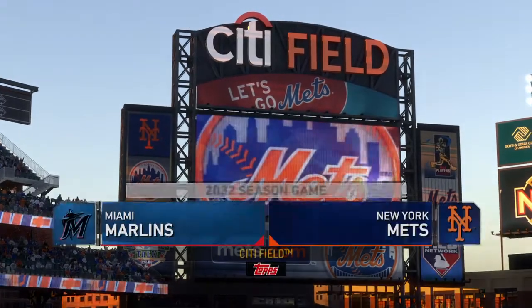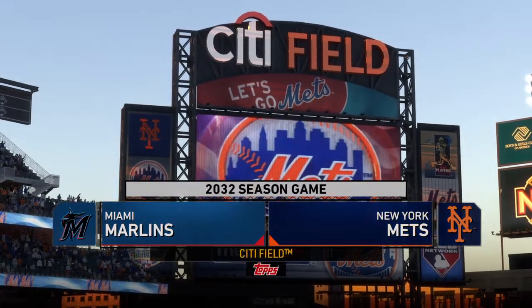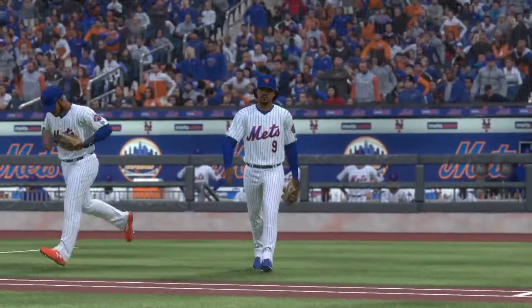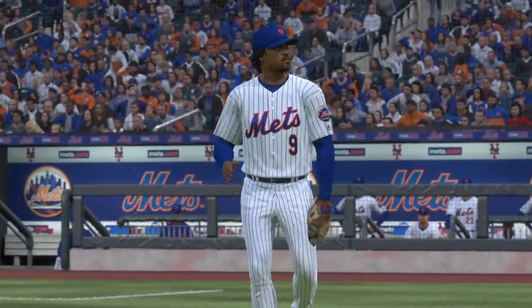Welcome to Citi Field, New York's National League ballpark in Flushing, Queens. Tonight it's an NL Eastern Division showdown between the Miami Marlins and the New York Mets. It's baseball on the show and it's coming up next.